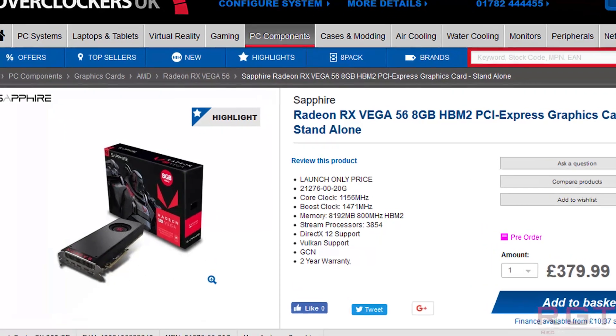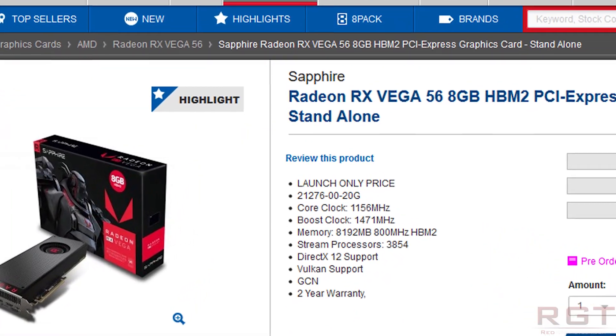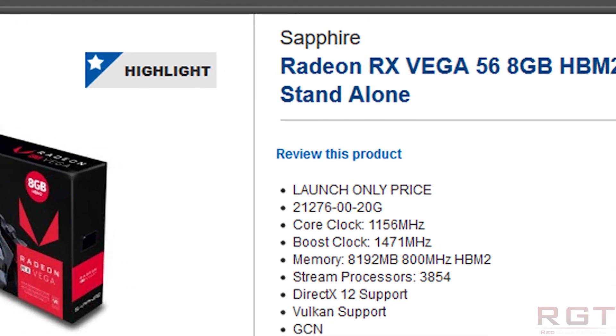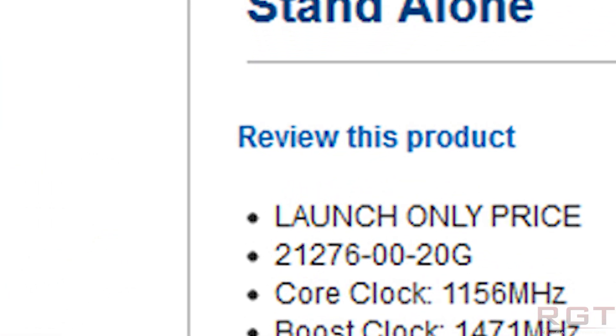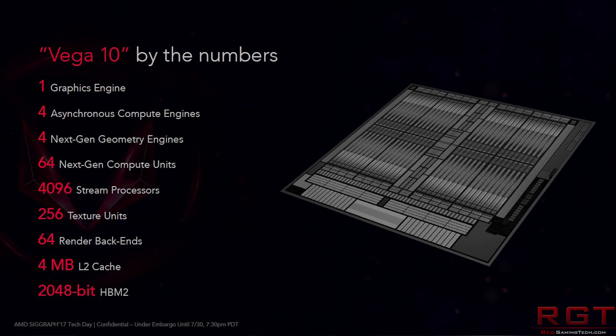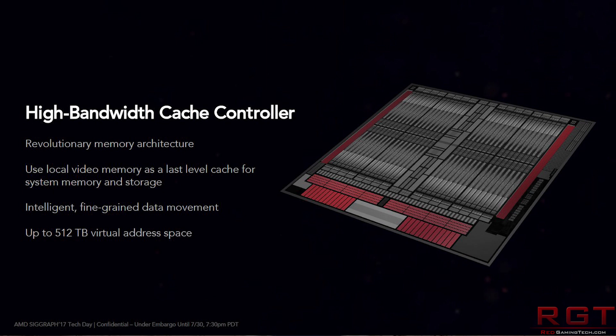The Vega 56 was available on Overclockers UK as a launch-only price — and I want to stress that, launch only. If you've been following this saga from the beginning, you'll probably already be having shakes and convulsions, because Overclockers UK had listed the Vega 64 as a launch-only price as well, and we know what happened. That went up to £380, or about $490 US. MindFactory.de was at 409 euros, also about $490 US depending on currency fluctuations.